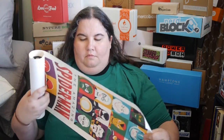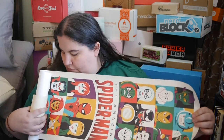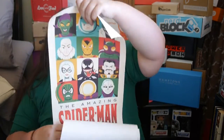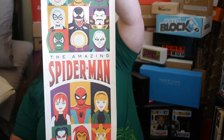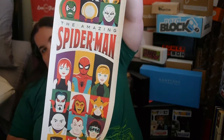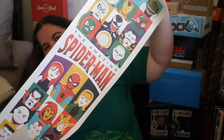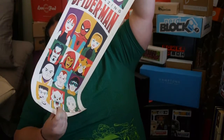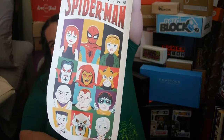Oh, this is really cool — it's the Amazing Spider-Man from the comics. It has got all the characters.